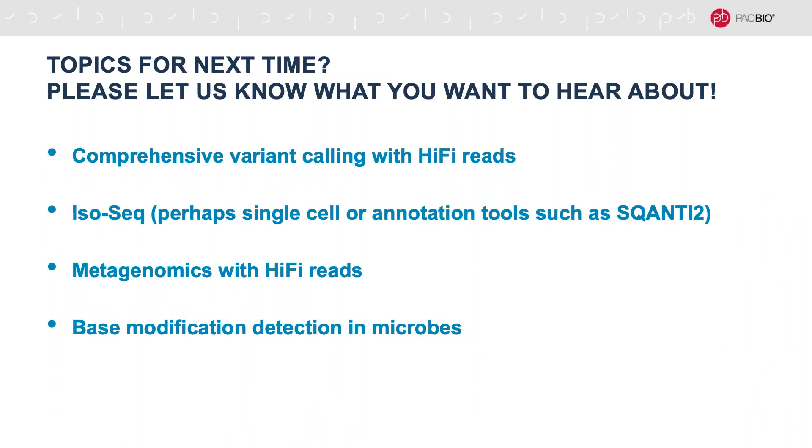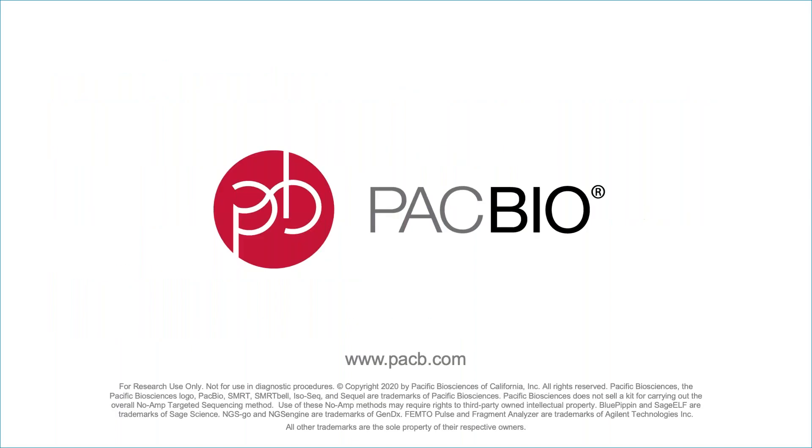We're planning another webinar in one or two months and we're still considering topics. If you're interested in comprehensive variant calling — small variant calling, indel calling, structural variant calling using HiFi reads — or IsoSeq full-length RNA sequencing, perhaps even single-cell sequencing or annotation using SQANTI2, metagenomics using HiFi reads, or epigenetics such as base modification detection in microbes — if you're interested in any of these topics or have other requests, please send us an email or look for the poll we'll send out after this presentation. Thank you so much for your time. This has been a real pleasure and I'll take any questions you have.